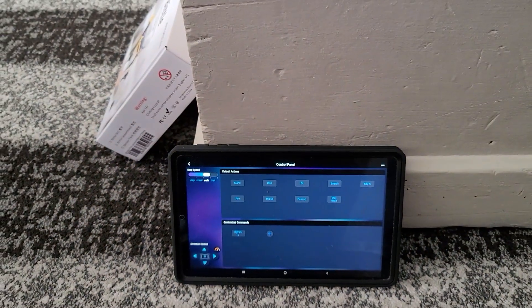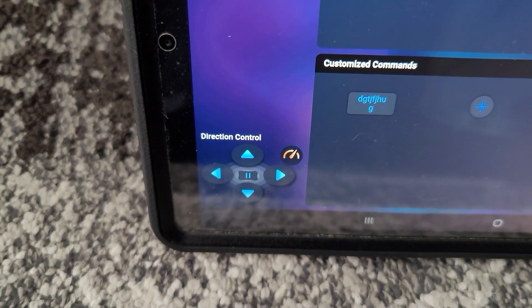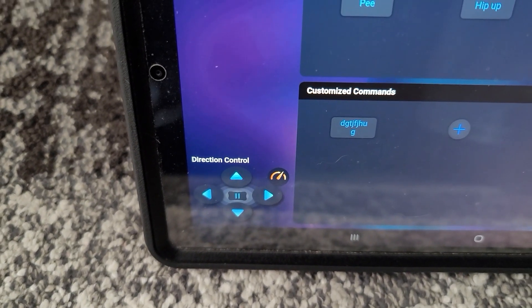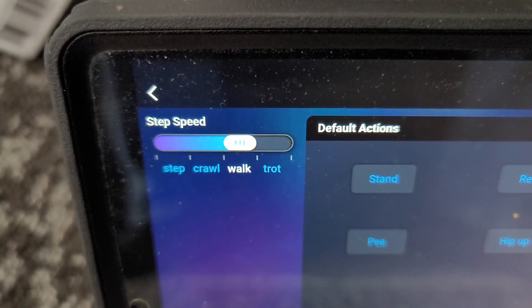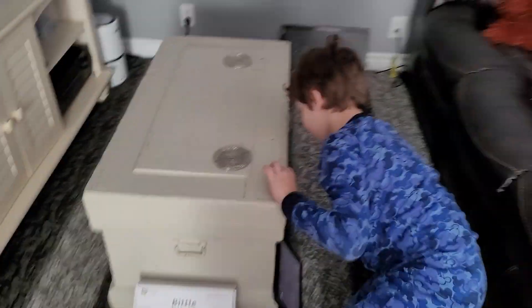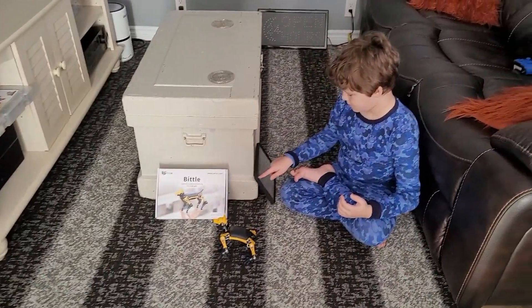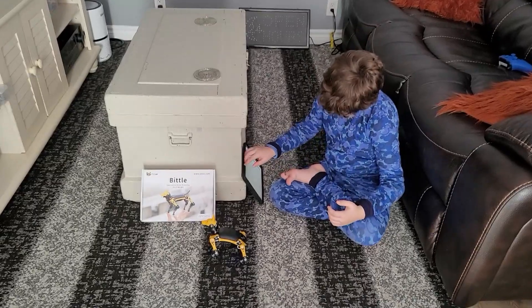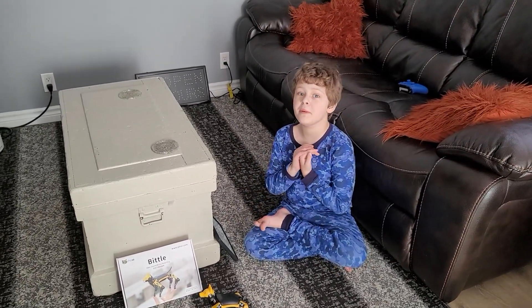And then down here you can get the control panel — you can walk them around anywhere you want, and there's a speed gauge. You can trot, walk, crawl, and step. It has some pretty cool pre-loaded stuff on it. And like I said, you can edit it and add more. So as long as you have a creative mind and know how to do a little bit of coding, you can also build this yourself.